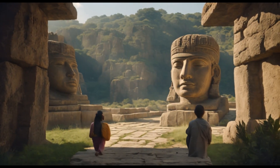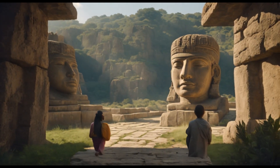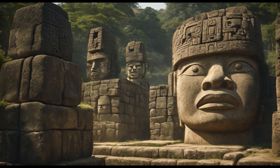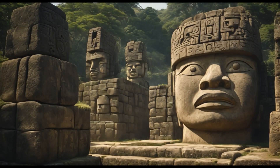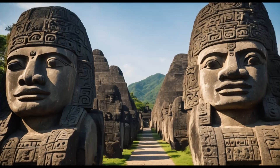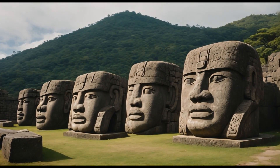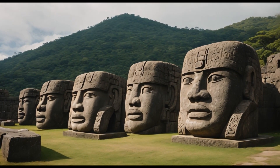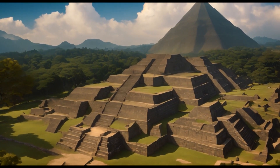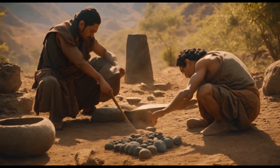One day, as Xochitl and her younger brother Tepin explored the city, they gazed upon the colossal stone heads for which the Olmecs were renowned. These massive sculptures, each weighing several tons, depicted stern, colossal faces carved from volcanic stone. They were a testament to the Olmec's advanced stone-working techniques, using primitive tools like stone mallets and chisels to create these enigmatic statues.